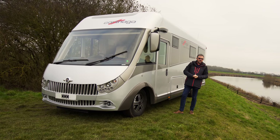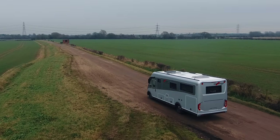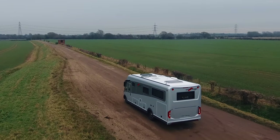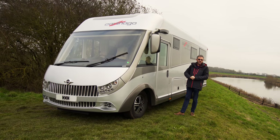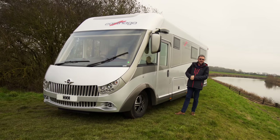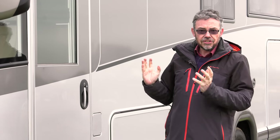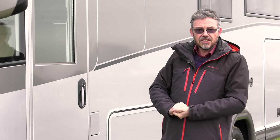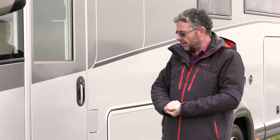Based on a Fiat Ducato chassis, 4.5 tonnes as standard. This one's actually been upgraded to 4.8 tonnes with Alco's optional air suspension. 117 grand is the starting price, 146 grand as you see it here — and that's before you even add a satellite dish or an awning. But you still have nearly 800 kilos of payload in this vehicle, even with the options and the chassis upgrade.